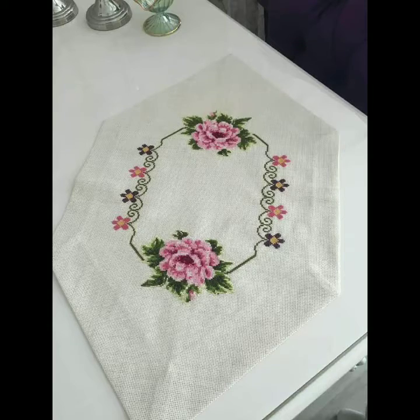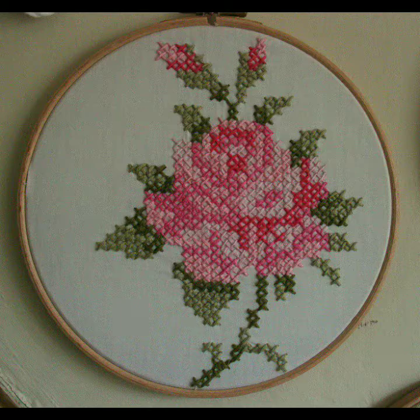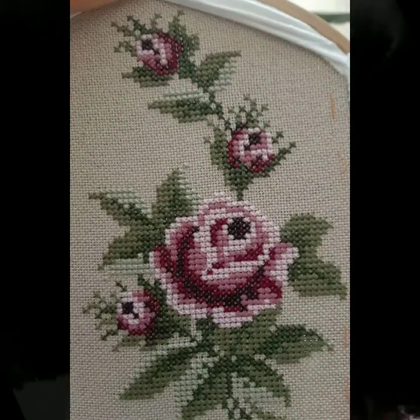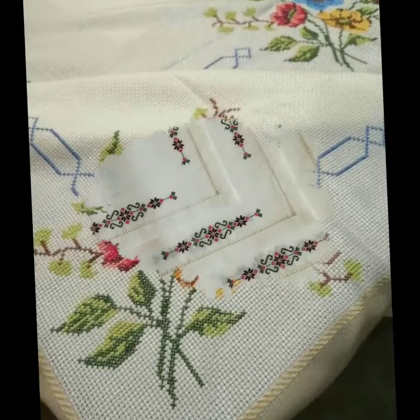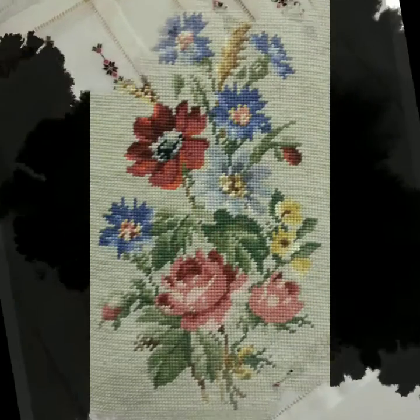If you want to be updated on the latest fashion trends and new cross stitch designing ideas — the latest fashion cross stitch designs for 2022 — you will find hundreds of new designs and hundreds of new ideas on my channel. I hope that you will also find them useful and helpful. If you are loving these beautiful and gorgeous designs of different patterns,